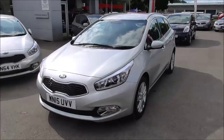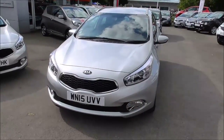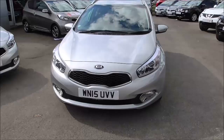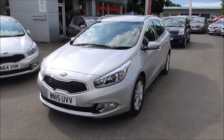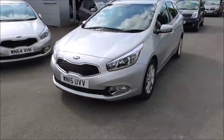Hello and welcome to Wessex Garages in Gloucester. Here today we have the Kia Ceed 3 station wagon. This vehicle has a 1.6 litre diesel engine and is an EcoDynamics model. It has a 6-speed manual gearbox and is in tax band C, which equates to £30 per year and an average miles per gallon of 64.2.